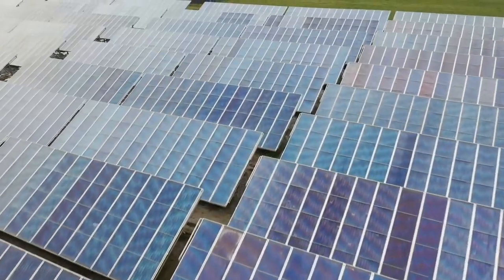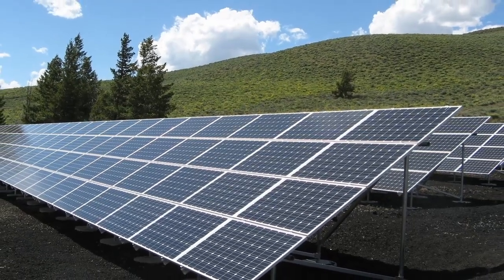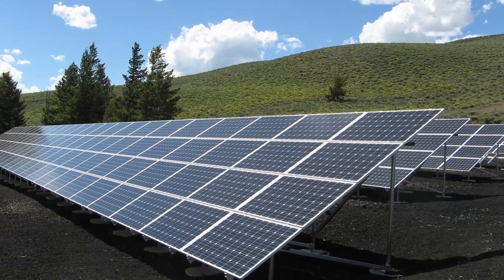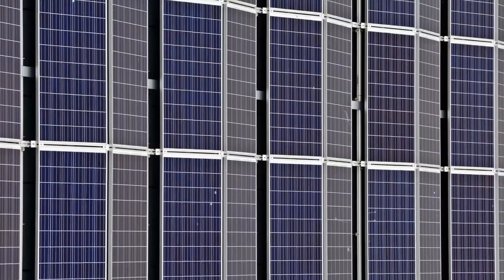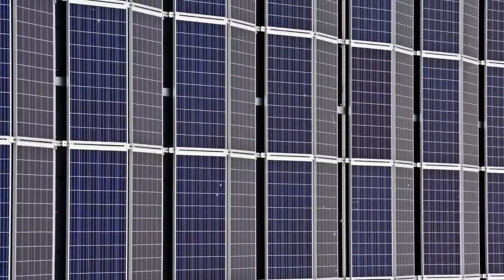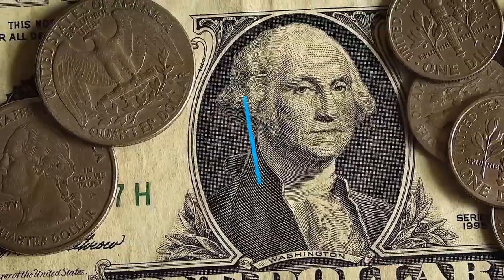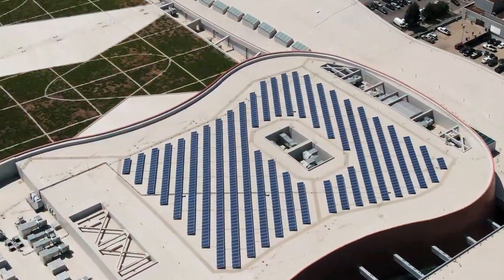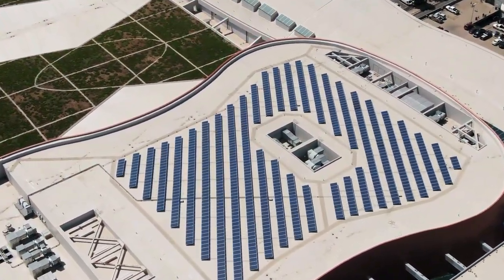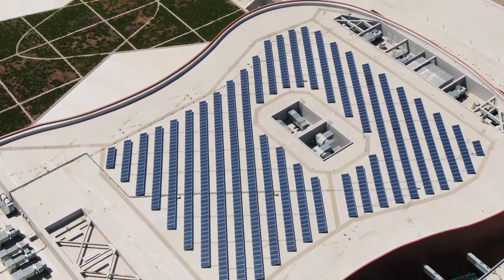Now let's take a closer look at different types of solar panels and their impact on global energy production. There are different types of solar panels, including crystalline silicon cells and thin film cells. Crystalline silicon cells are the most commonly used solar panels and have a higher energy efficiency rate. Thin film cells are more cost-effective but have a lower energy efficiency rate. The type of solar panel used can significantly impact the overall energy production of the solar panel farm, so choosing the right type of solar panel is crucial.